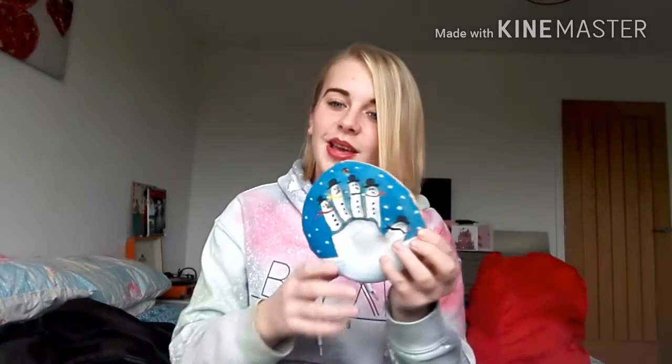Next thing is from my sister. My sister has a baby who's just over one and they made this for me which I thought was really cute. It's Willow's — my sister's daughter's — handprint, which is really cute.